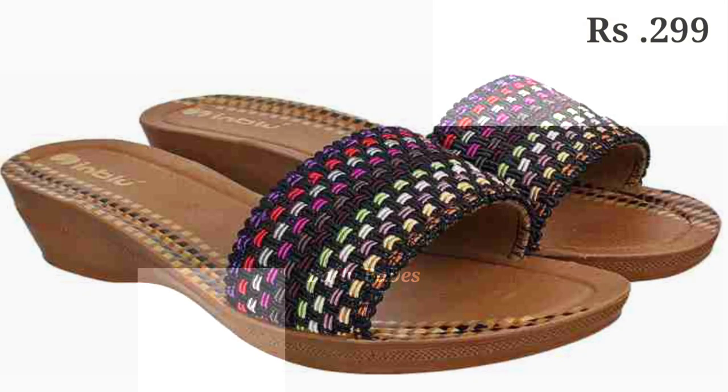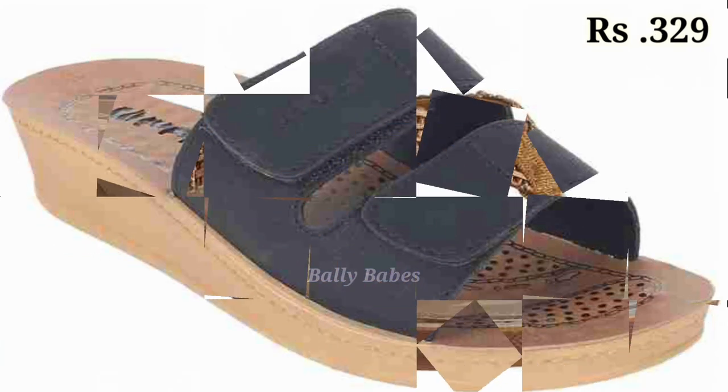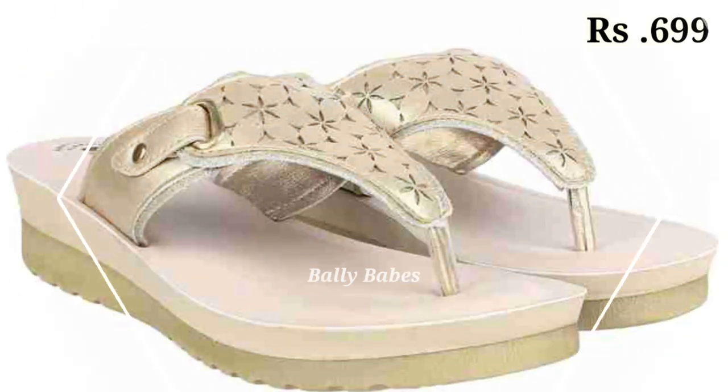Hello everyone, welcome back to our channel Belly Babes, where you get the brand new footwear collection. If you are visiting our channel for the first time, make sure you subscribe and press the bell icon to get the latest notifications. Let's start our video!